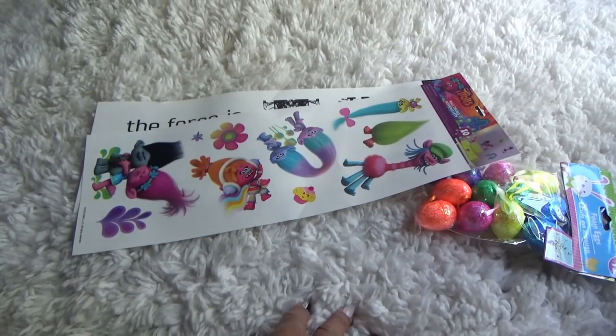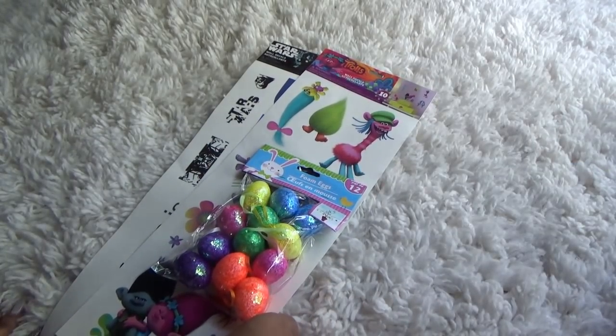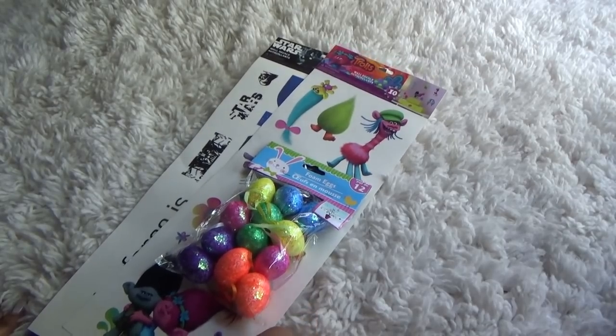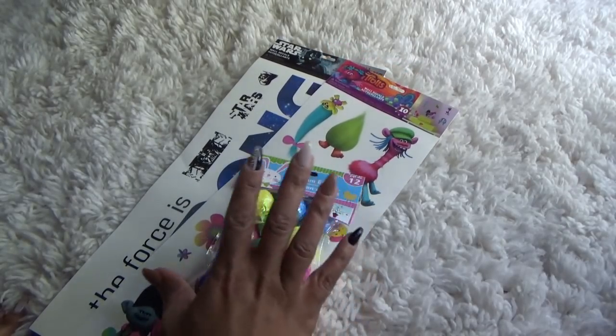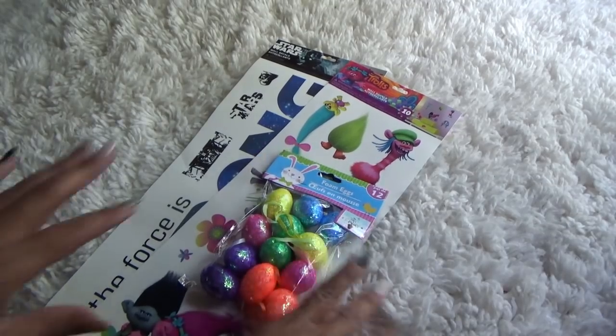That is it for today's haul. I hope you guys enjoyed it. If you're new to my channel, go ahead and hit that subscribe button — I'd love for you to stick around. I do truly appreciate your support. So with that being said, I will talk to you guys in my next video. Bye.